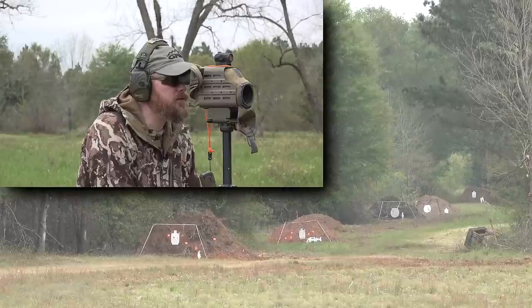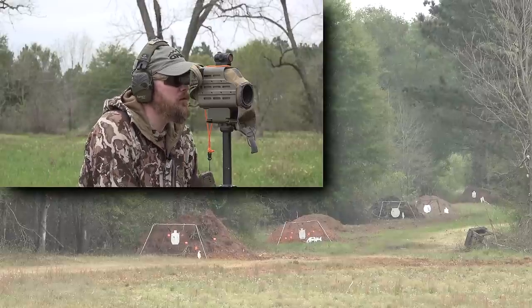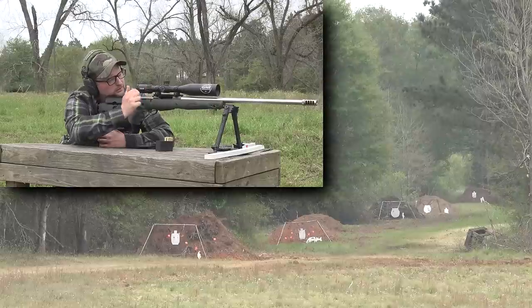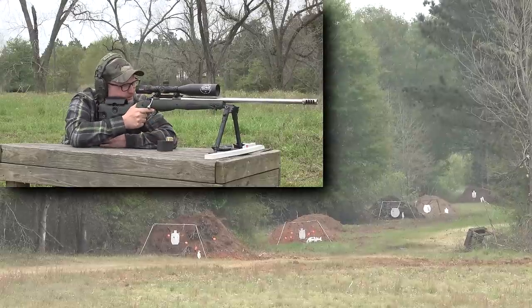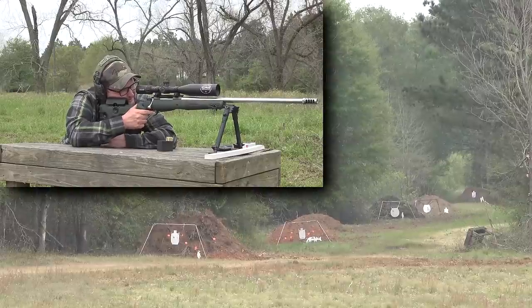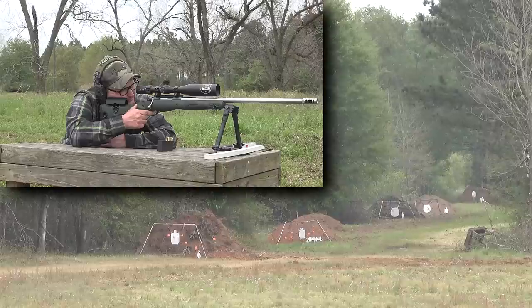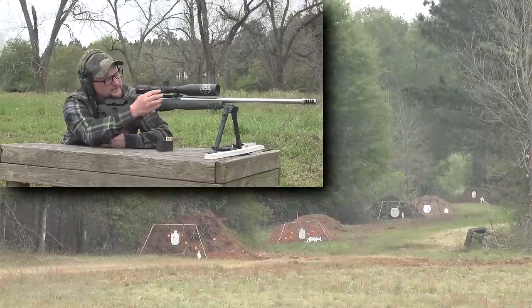Good — give me two clicks right. One more. Spotter ready, send it. Perfect. Split the difference.